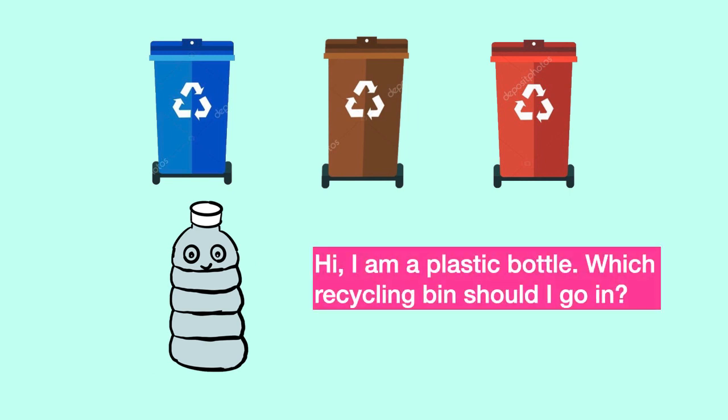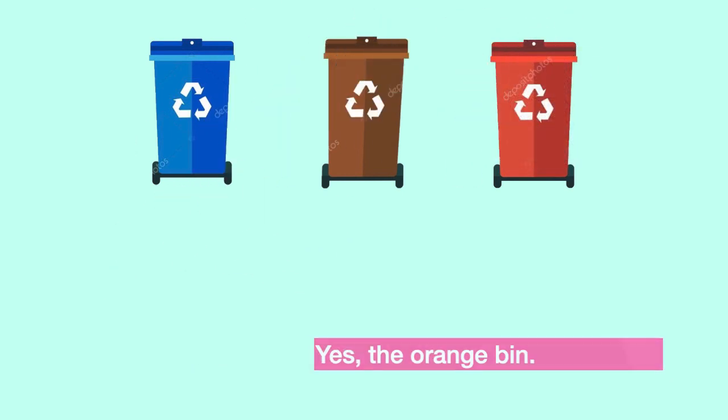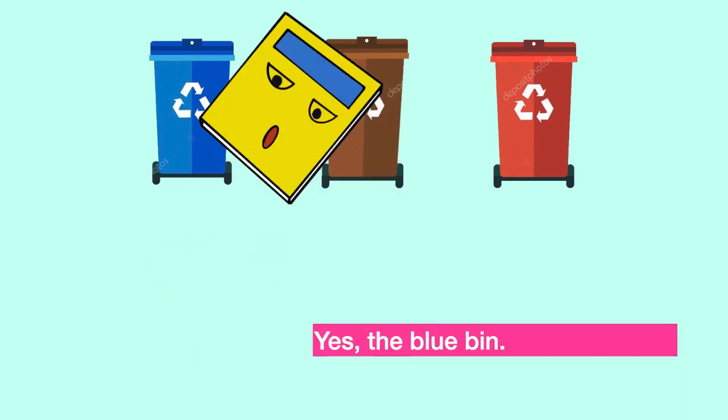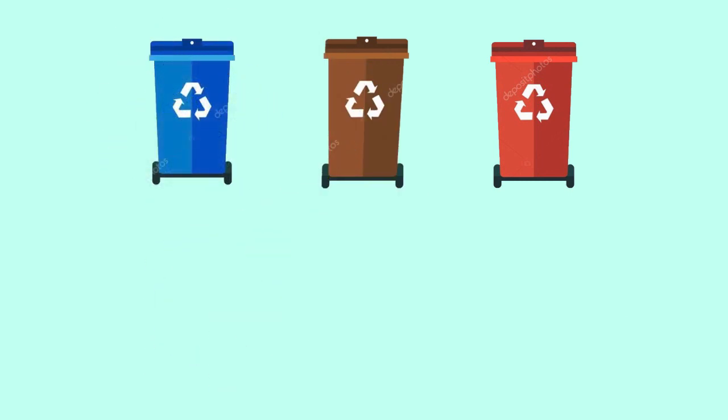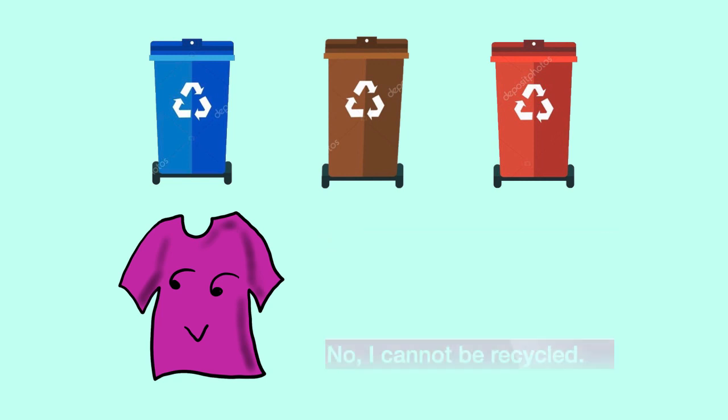I am a plastic bottle. Which recycling bin should I go in? Plastic, plastic. Yes, the orange bin. I am a magazine. Which recycling bin should I go in? Exactly, the blue bin. Hi, I am a clothes. Which recycling bin should I go in? No, I cannot be recycled.